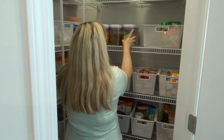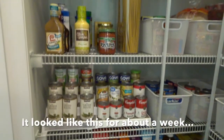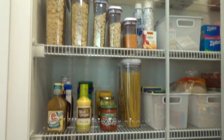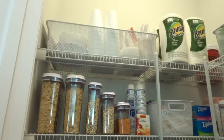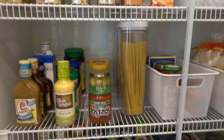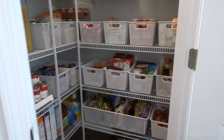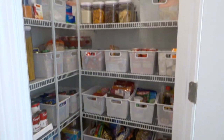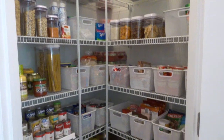I actually had to get some more baskets and they sent me the wrong size in one of them, so I ended up with these really long baskets. But it did work out and it looked really really good at the end. It stayed a certain way for about a week, and then I decided I really liked it but I wanted labels, so then I decided to label it.